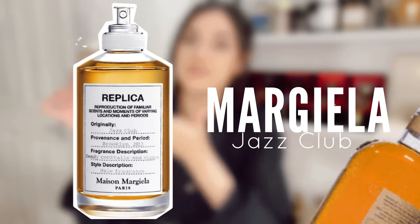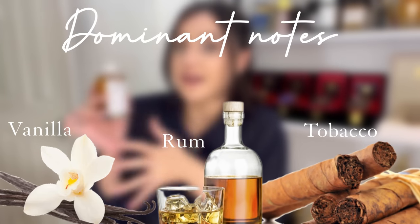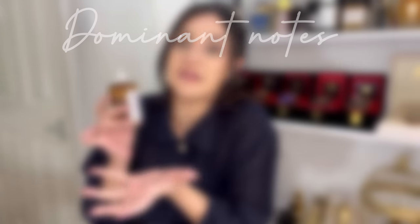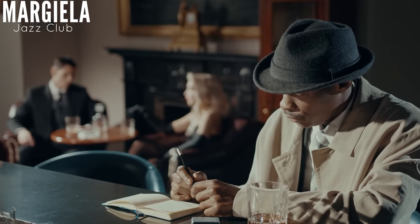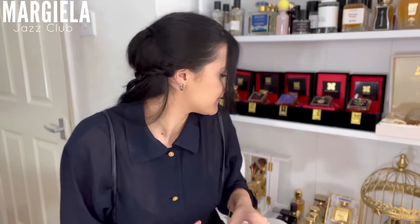Maison Margiela Jazz Club — I wanted to talk about By the Fireplace because it's beautiful and very appropriate for the season, but I can't get rid of Jazz Club. I 100 percent prefer it. I love the cigar touch — it's not too smoky though — and it smells a bit vanilla-like with a hint of cocktail, like rum. You can wear that super easily. It gets me so many compliments from both women and men. It gives the warmth that drives me to winter scents — warm but not enough to be intoxicating, which is perfect for fall. It was my Christmas scent last year!